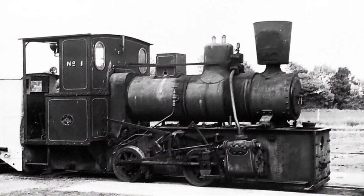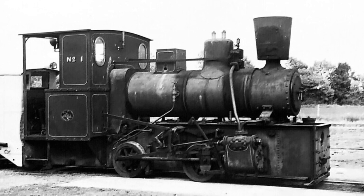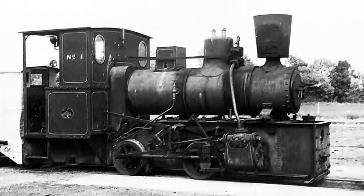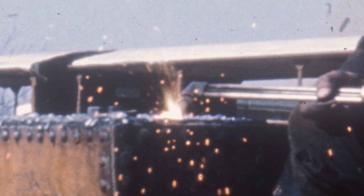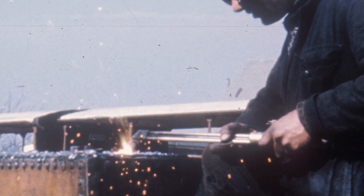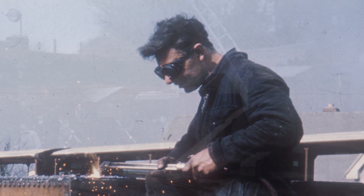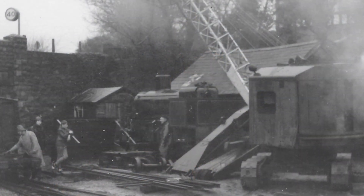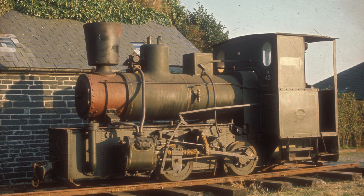A volunteer at what would become the Welsh Highland Heritage Railway had an option to buy number one, but in January 1969 the option was about to run out. They telephoned Chief Engineer John Bate and told him the details of the engine and that it would cost £210. Sight unseen, John bought the engine. What he bought wasn't an engine to be restored, but a kit of parts to be utilised.